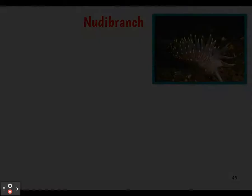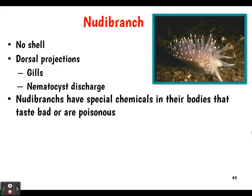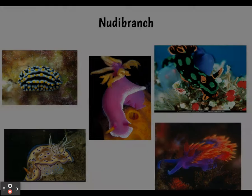Nudibranchs don't have a shell, but they have dorsal projections coming out of them, gills to breathe with, and nematocyst discharge — so they can poison their prey or defend themselves. Nudibranchs have special chemicals in their body that taste bad or are poisonous. They also tend to be brightly colored, which serves as a warning that they're dangerous or not good to eat.